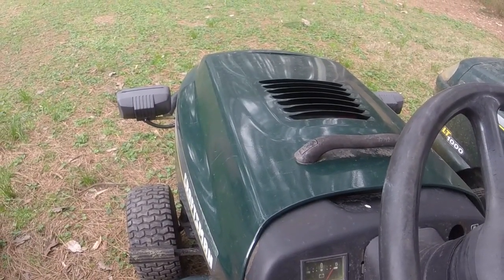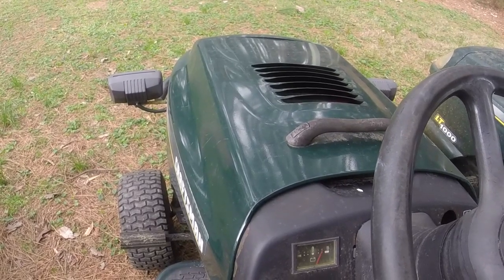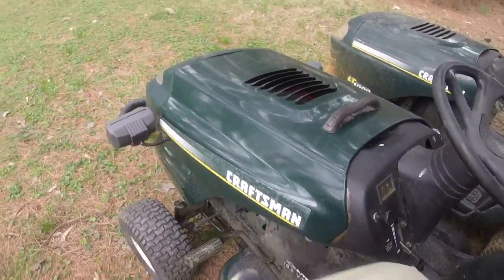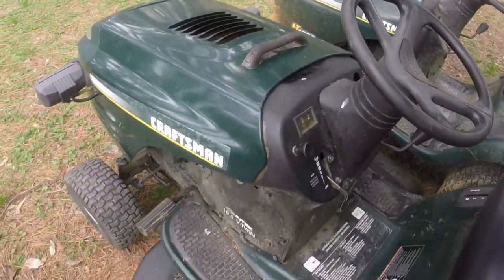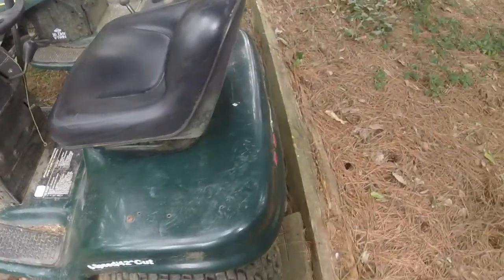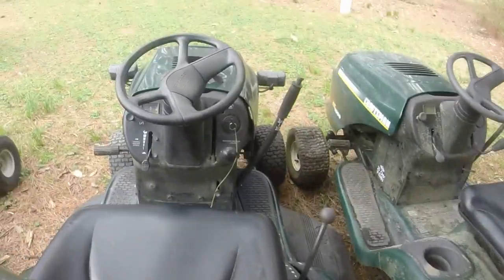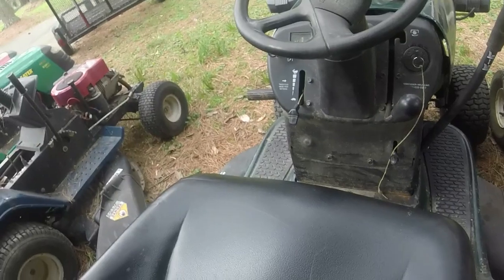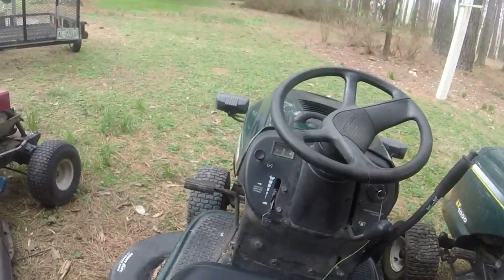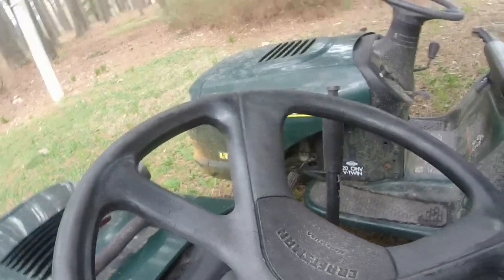This one needs a PTO clutch adjustment. The PTO works when it's cold but when it's hot it seems like it's dead. Hopefully cleaning the PTO helped, but I think I just need to go down there and adjust the clutch — the magnet needs to pick it up and turn the blades. I did some YouTube research and it seems like those are adjustable and just need tightening. Somebody will have a very nice mower with this one. If the steering wasn't so loose it'd be $650, but I'll list it for no less than $550.